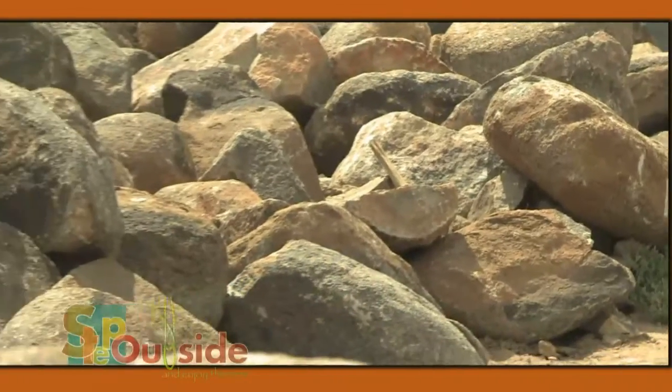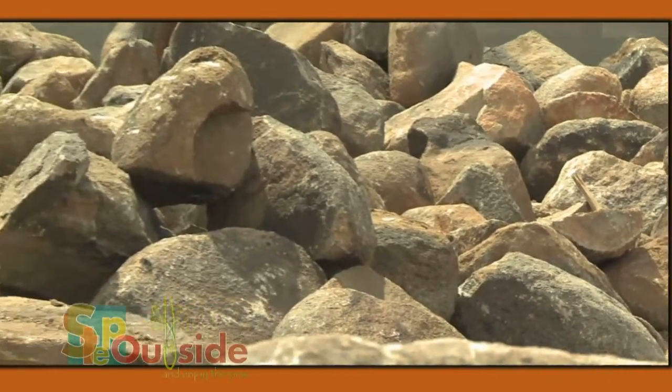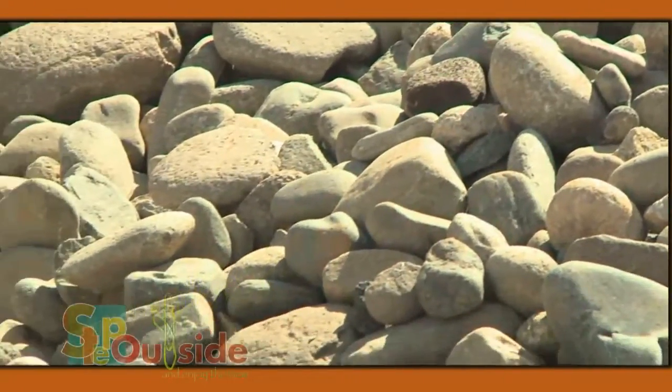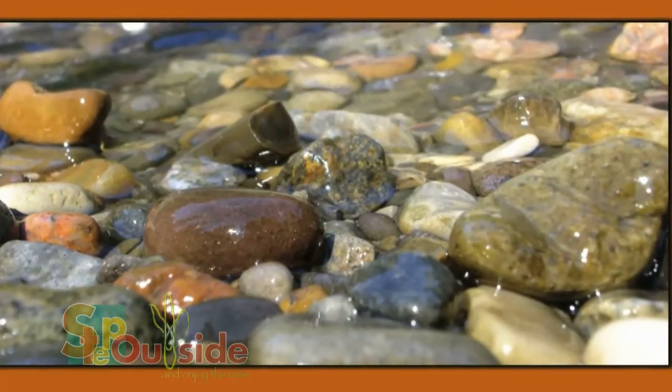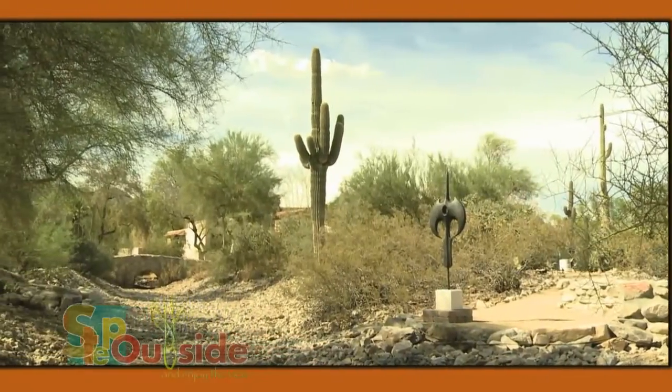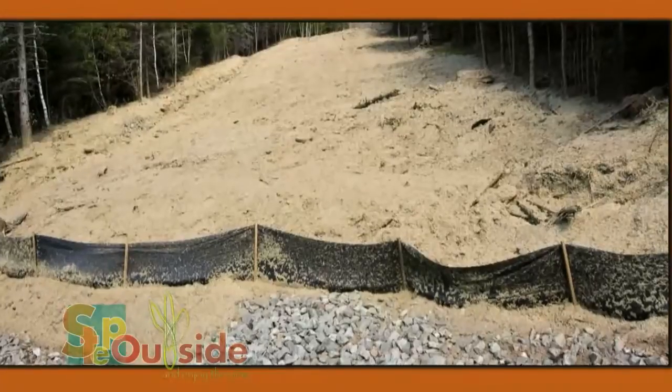Riprap are rocks in different shapes and sizes. It comes in a variety of colors and textures. River rock out here in Arizona is a common type of riprap. You can use riprap to prevent flooding in your yard or to create a stunning desert wash area, mainly used for retention areas.